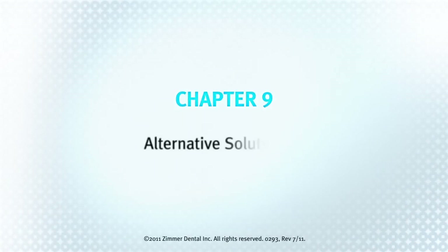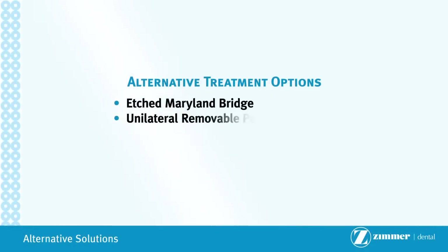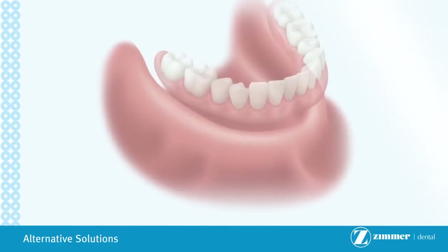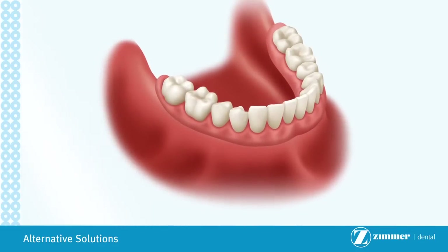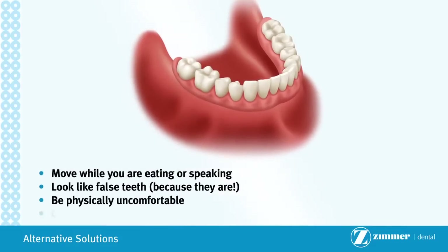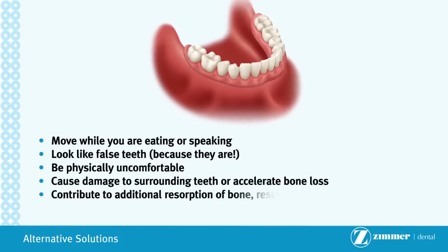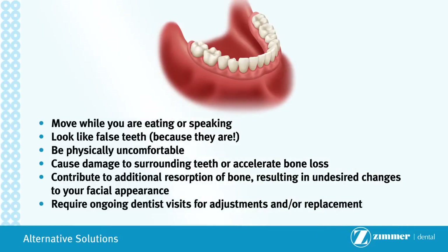Chapter 9: Alternative Solutions. Alternative options to dental implants do exist. Although these traditional treatment options may be performed at a lower cost and may not require surgery or extended wait time, implant procedures offer advantages over traditional treatment options. Conventional dentures rest upon the gum tissue, offering no form of mechanical attachment. As a result, this treatment option may move while you are eating or speaking, look like false teeth, be physically uncomfortable, cause damage to surrounding teeth or accelerate bone loss, contribute to additional resorption of the bone resulting in undesired changes to your facial appearance, and require ongoing dentist visits for adjustments and replacement.